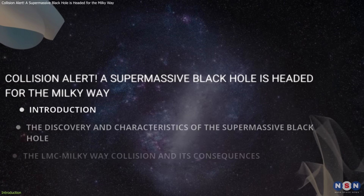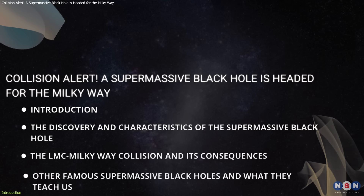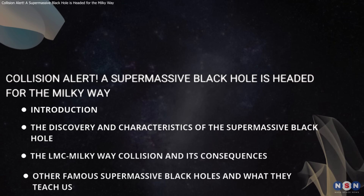In this video, we're going to break down the science behind this discovery, explain why it's so important, and explore other famous supermassive black holes that help us understand this one better.